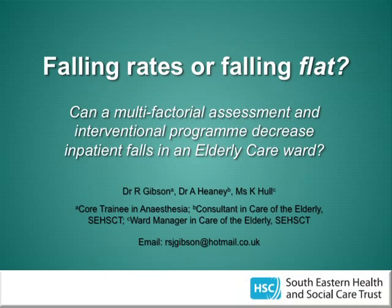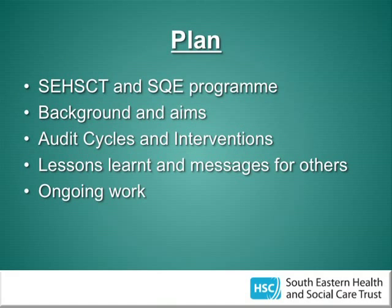My name is Rebecca Gibson. I'm a CT1 trainee in anaesthetics in Northern Ireland, and I'm going to tell you a little bit about a project that I got involved with as a foundation trainee, which was looking at reducing falls rates in the elderly care environment. I'll talk you through the trust I worked for, the rationale for the project, our aims, the audit cycles we completed, some of the changes we made, and then a little bit about the ongoing work and lessons we've learnt.